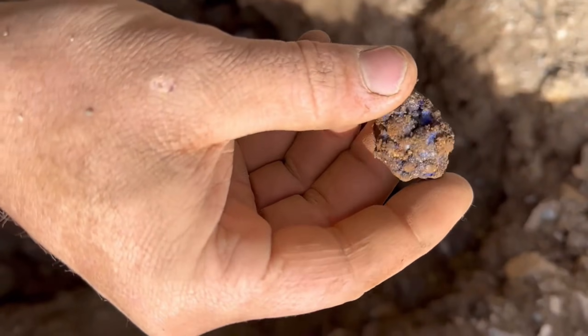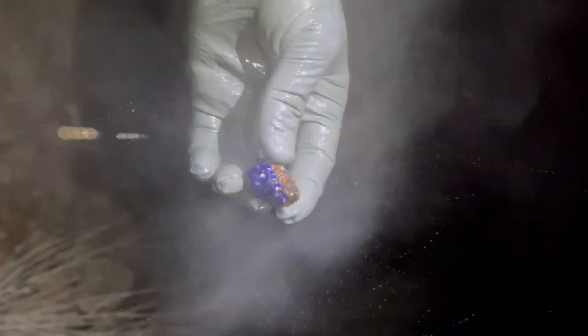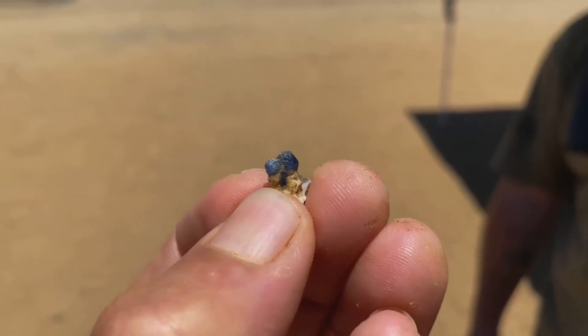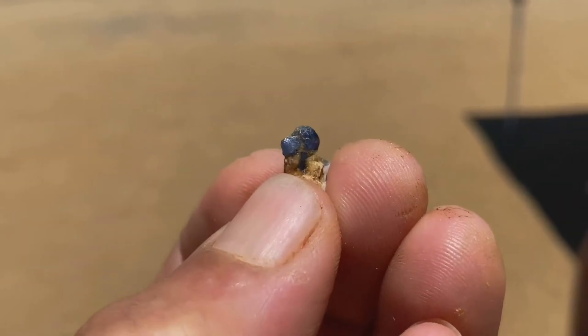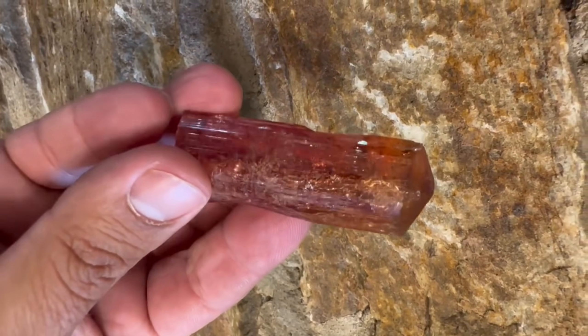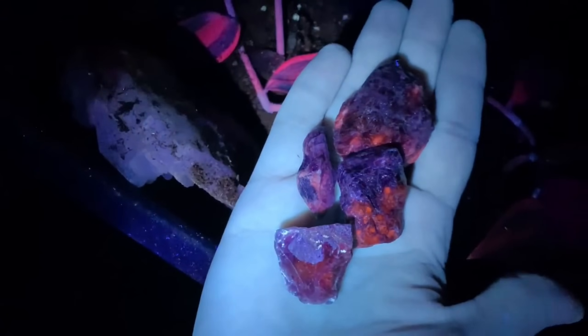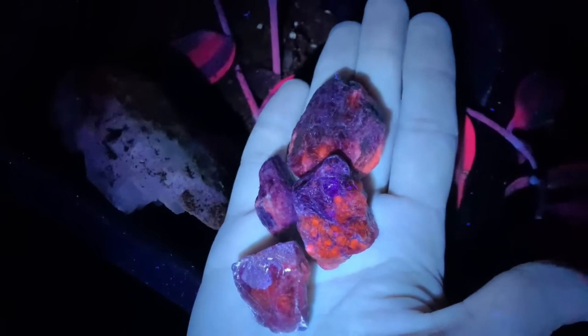Now that we've explored these 10 incredible money stones, each with astonishing value and unique beauty, it's time to shift our focus. We move from large, high-value gemstones to ordinary-looking pebbles that most people overlook, but which can also hold incredible value once you know what to look for.